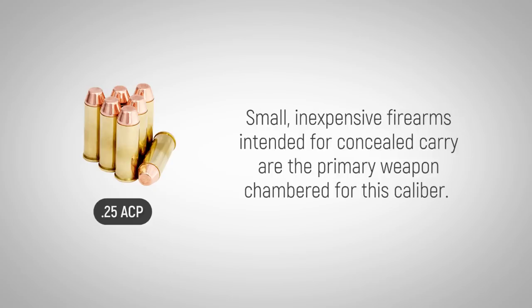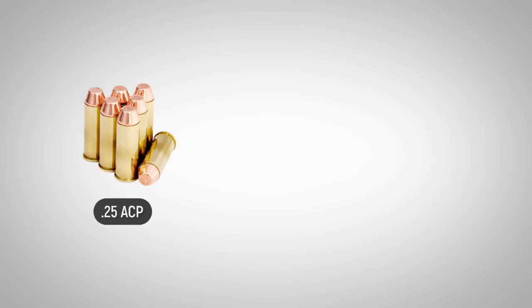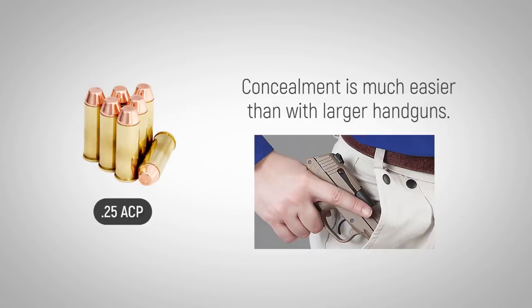Small, inexpensive firearms intended for concealed carry in a pocket or small handbag are the primary weapons chambered for this caliber. Its small size makes concealment much easier than with larger handguns in a variety of situations and locations.